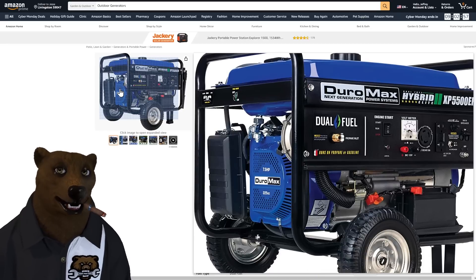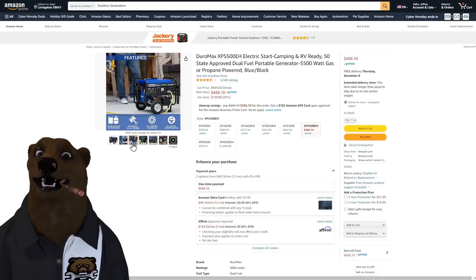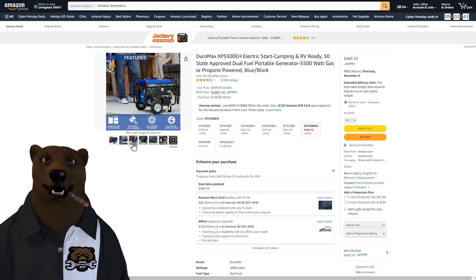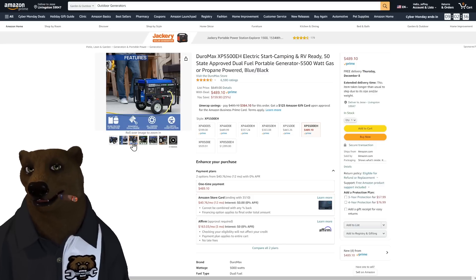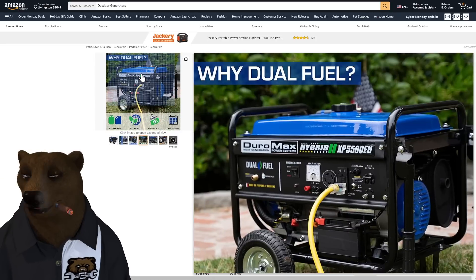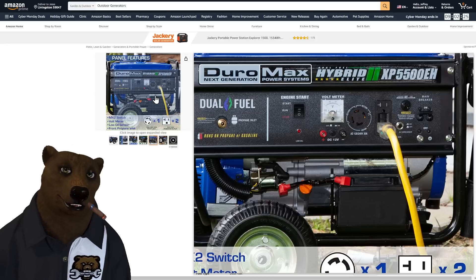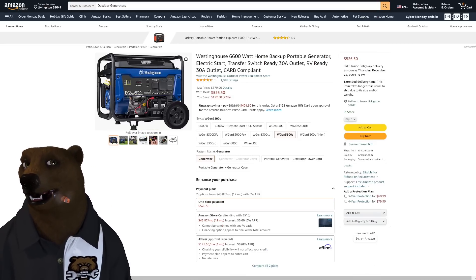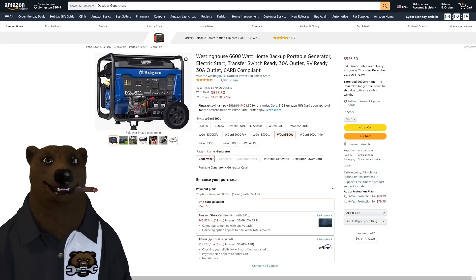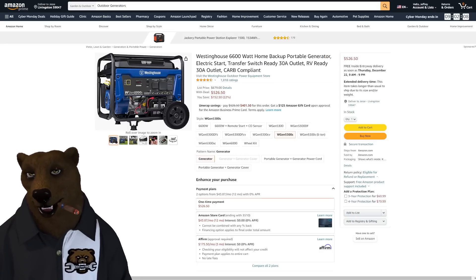Something else to consider — instead of buying one large generator, you might want to buy two smaller generators and link them. It makes them easier to move around, and if one dies, you still have a second one going. The Duromax Hybrid does 240 at 30 amps and it's got the voltmeter built in. $489 on that. We've also got another Westinghouse here — this one is a single fuel, 6,600 running watts with a 30 amp RV-ready output. It's a nice all-in-one system, but again, we're not talking inverter generators. $529 — that's where you see that much power for that much price.